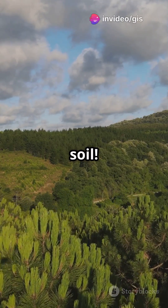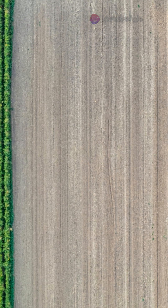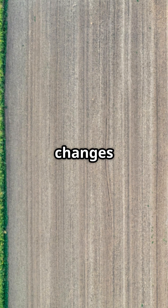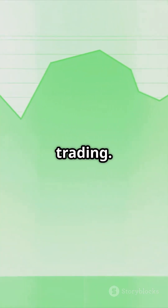And don't forget soil. Using hyperspectral imagery, we can estimate soil carbon levels too. With time series analysis, we track changes in carbon storage over time. This helps with projects like REDD+ and carbon trading.